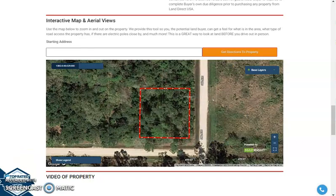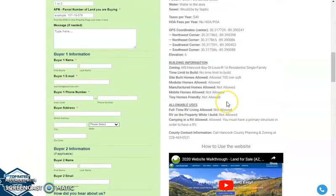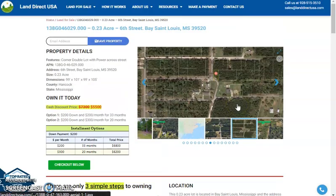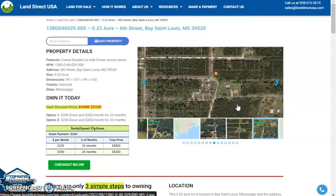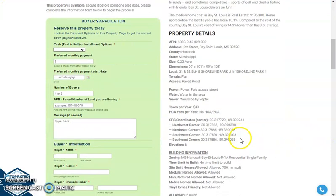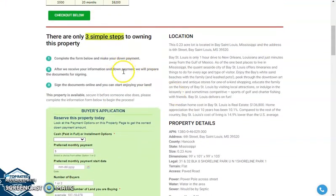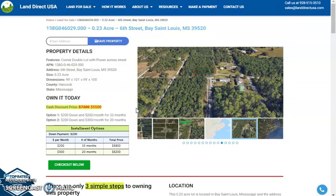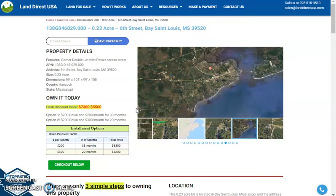If you're interested in this lot, it's available at landdirectusa.com with a cash discount price of only $5,500. We offer seller financing with no credit check required. Just fill out the buyer's application form, and you can put in a down payment of only $200 to reserve the lot. Or call us at 928-515-3510. Thank you.